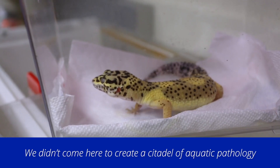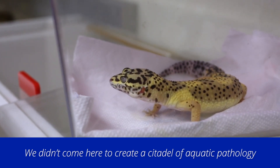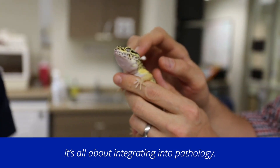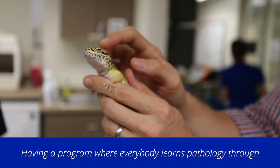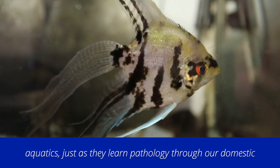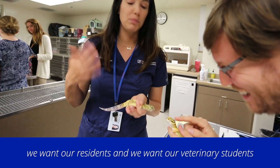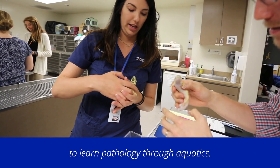We didn't come here to create a citadel of aquatic pathology that stands separate from the other pathologists or the pathology program. It's all about integrating into pathology — having a program where everybody learns pathology through aquatics, just as they learn pathology through our domestic animals and small animals. We want our residents and our veterinary students to learn pathology through aquatics.